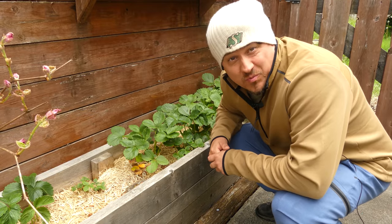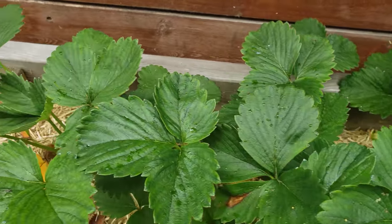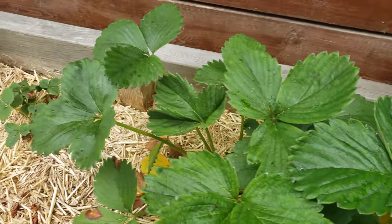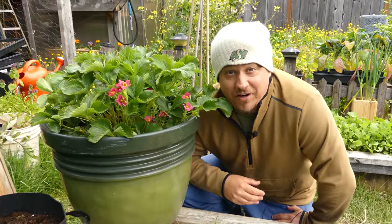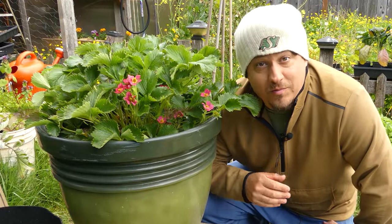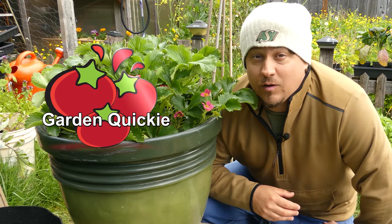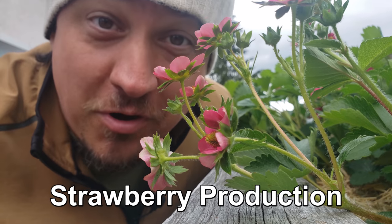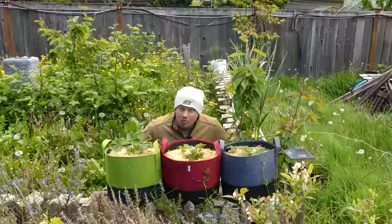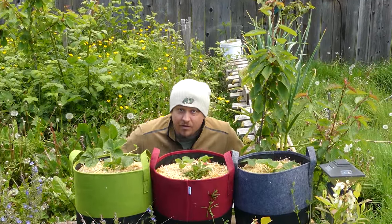Unless of course it's one of those years where you don't get any berries. Nothing is more frustrating than putting in the time, effort, and space into a once-a-year crop only to get a plethora of leaves and a dud of a harvest. Hi, I'm Jeff from the Ripe Tomato Farms, welcome to another episode of the Garden Quickie — the show where in two minutes or less we help you get the most out of each crop.